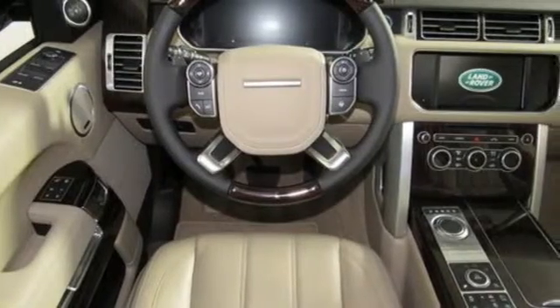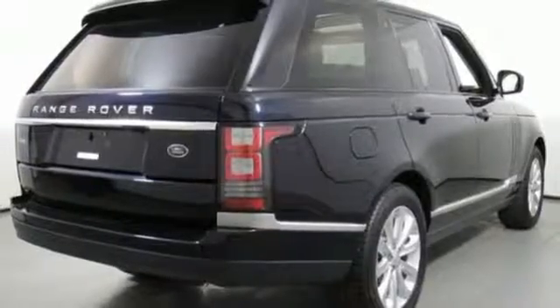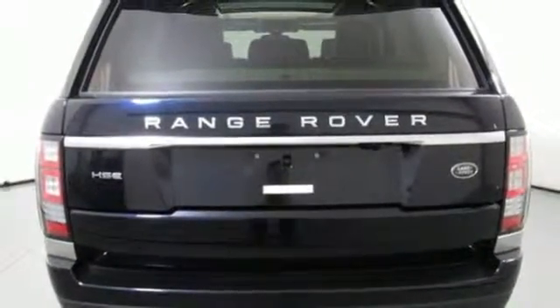The intelligent stop-start system, heated leather seats, power liftgate, and voice control take care of you. Just like the design that fits in perfectly in the city or the woods, the driving dynamics will make you comfortable on the pavement or dirt.